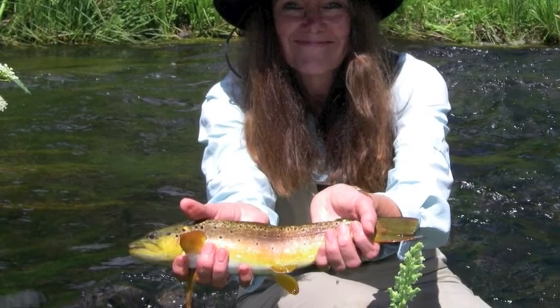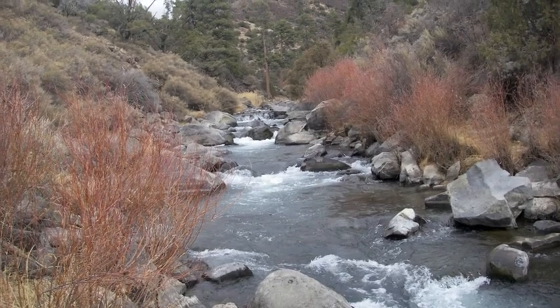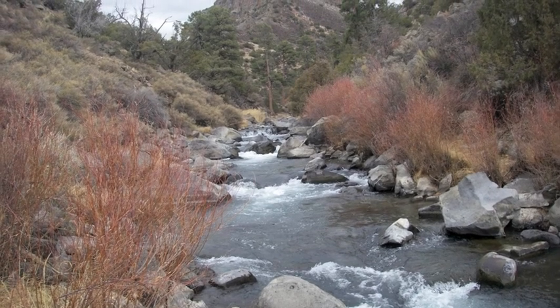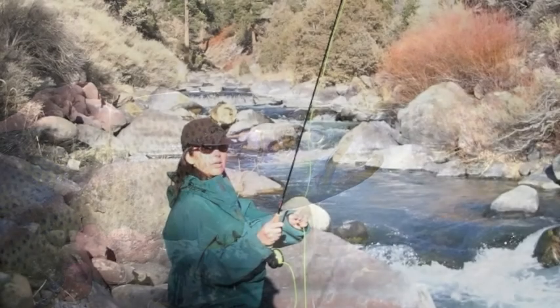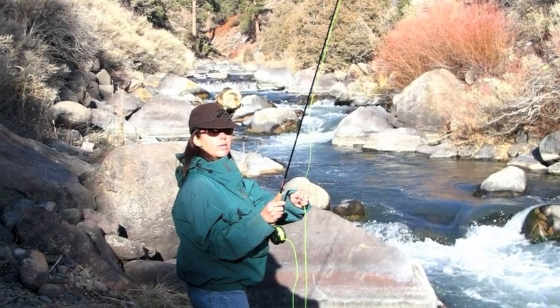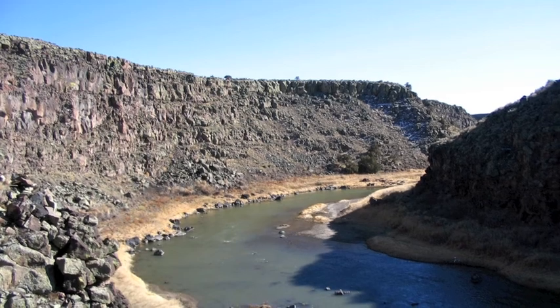While most streams on the Sangre de Cristos are still going through runoff, there are some that are fishable. The lower Hondo is pretty good right now because they're taking water for irrigation off up above, so down near John Dunn Bridge it's been fishing pretty good. There have actually been better caddis hatches on the Hondo and the Red River than on the Rio Grande this year. If you're going to fish the Rio Grande, it's actually not been too bad up above the Red River — if you're willing to hike in and really work at it, you can catch some nice fish down there.